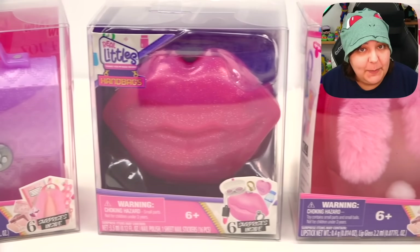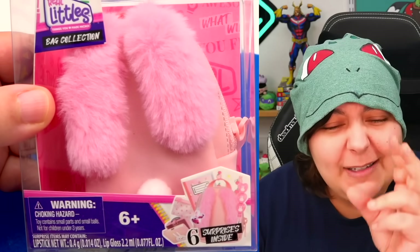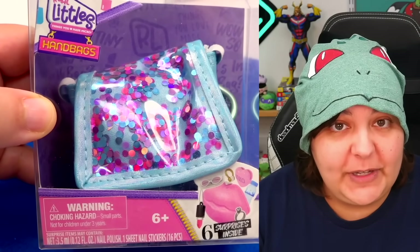Next we have the lip, which I feel is going to also be a hard case, but I'm not sure if I'm going to like it or not. And then we have a bunny — look at the little floofy tail! And then we have a blue bag with sparkles. I don't know why this one looks like the least interesting of the bunch.